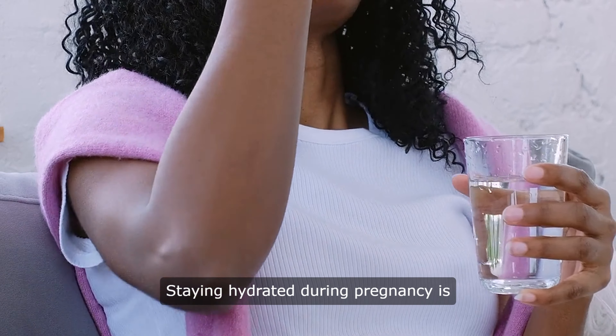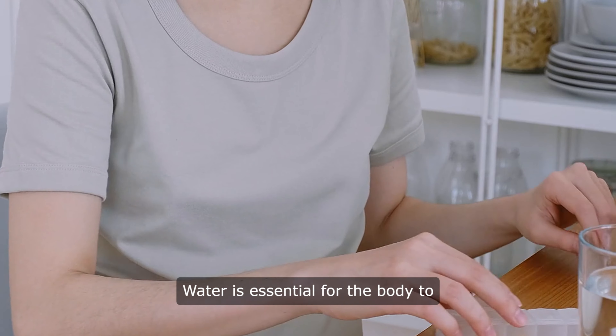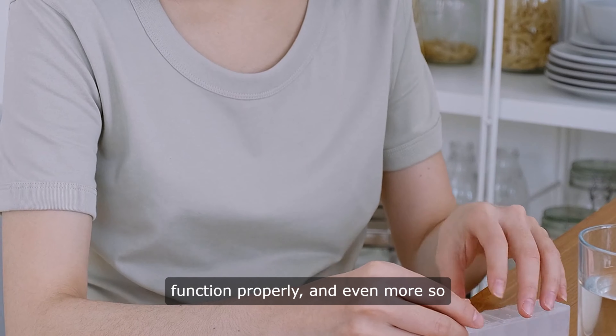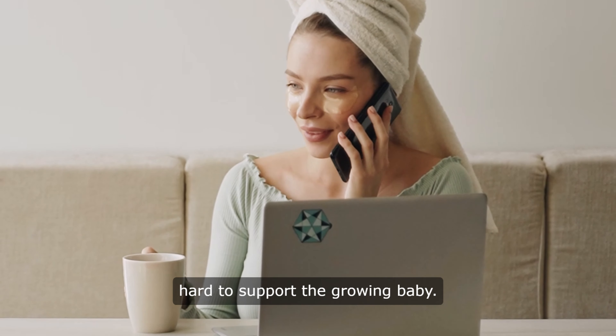Staying hydrated during pregnancy is crucial for both the mother and the baby. Water is essential for the body to function properly, and even more so during pregnancy when the body is working hard to support the growing baby.